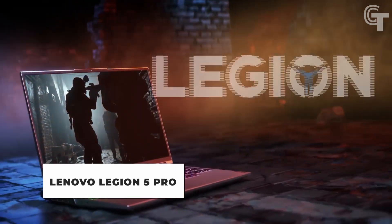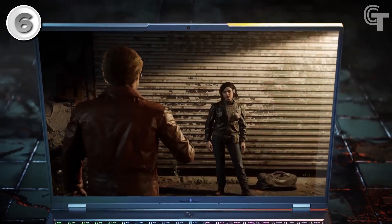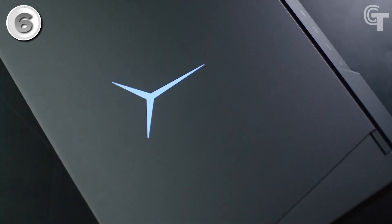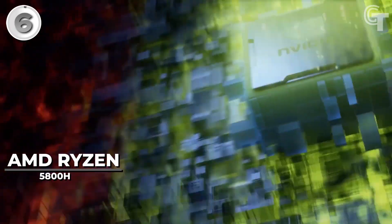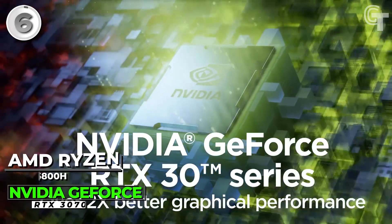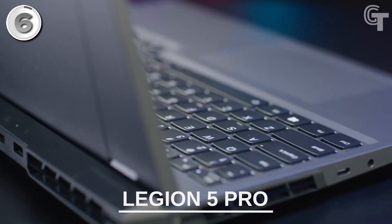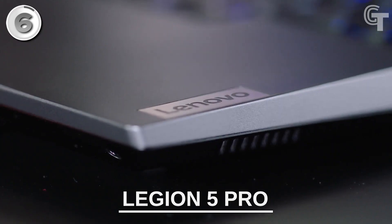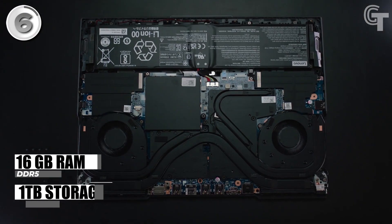Lenovo Legion 5 Pro. The Lenovo Legion 5 Pro is a highly regarded gaming laptop that has earned its place as one of the top choices in the market. With an AMD Ryzen 7 5800H CPU and NVIDIA GeForce RTX 3070 graphics card, it delivers exceptional performance, making it a powerhouse for gaming. The laptop is equipped with 16GB of RAM and a 1TB storage capacity, ensuring fast and ample storage for games and files.